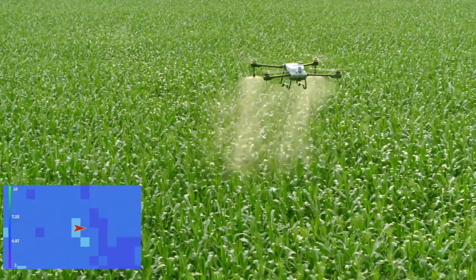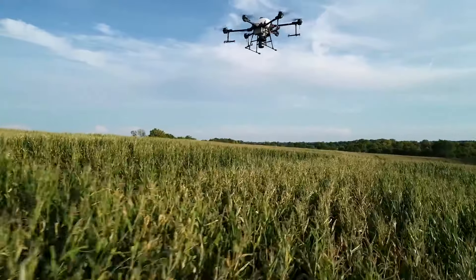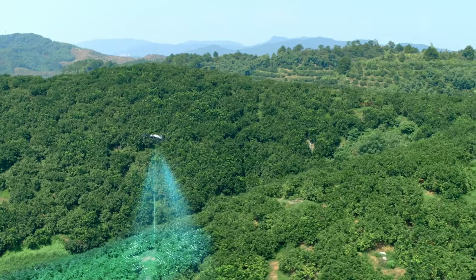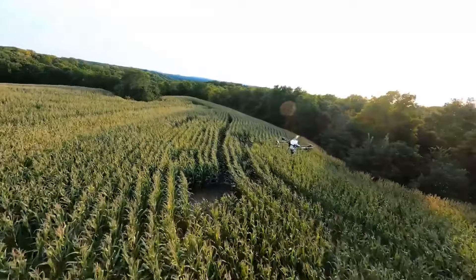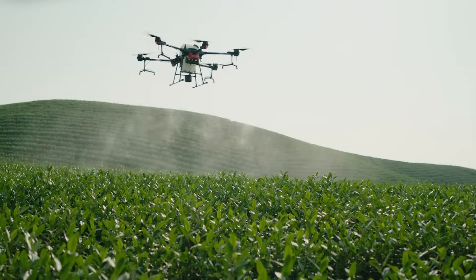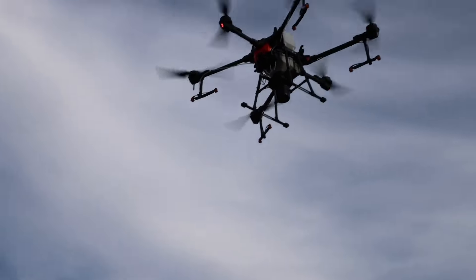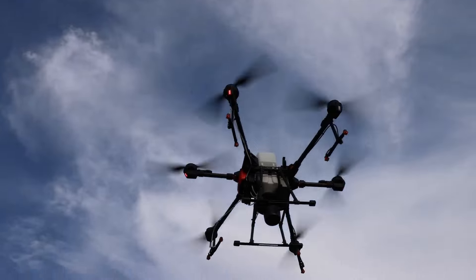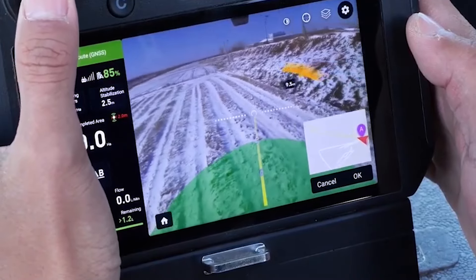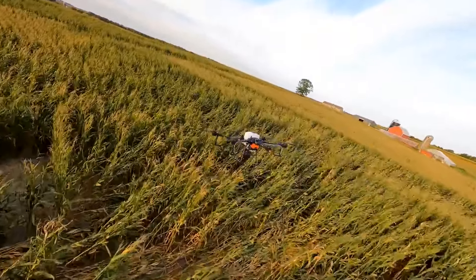With advanced imaging and AI, it's like having a flying agronomist scouting pests and disease, making sure your crops are in tip-top shape. Plus, it's eco-friendly, reducing the need for chemicals by pinpointing exactly where they're needed. If you're ready to take your farming to the 21st century and give your crops the VIP treatment they deserve, the DJI Agris T20 is your ticket to the skies. Just make sure to wave to your neighbors — they'll definitely be watching.